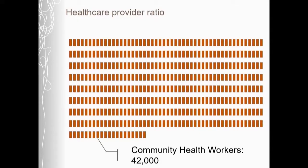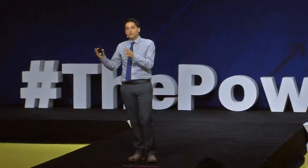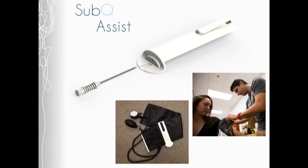This means that contraceptives that require a high level of skill to administer are simply not as accessible as they should be in rural areas. On the other hand, there are over 40,000 community healthcare workers in Ethiopia. If we could leverage community healthcare workers to administer long-acting contraceptives, this would go a long way towards establishing them as an accessible means of safely spacing pregnancy — and that's exactly what we're looking to do with the Sub-Q Assist.